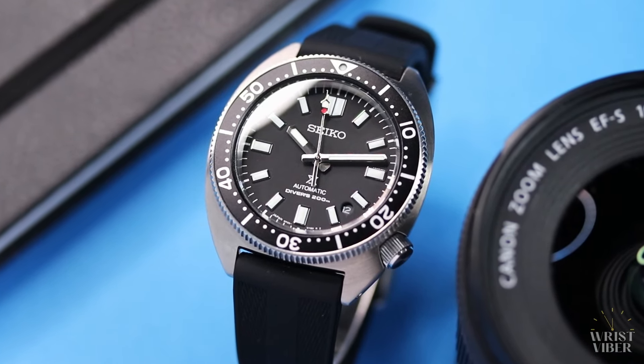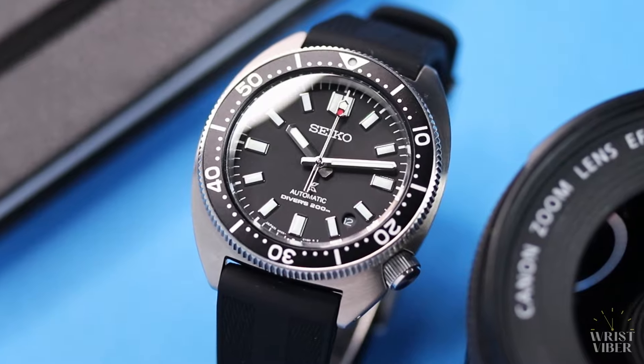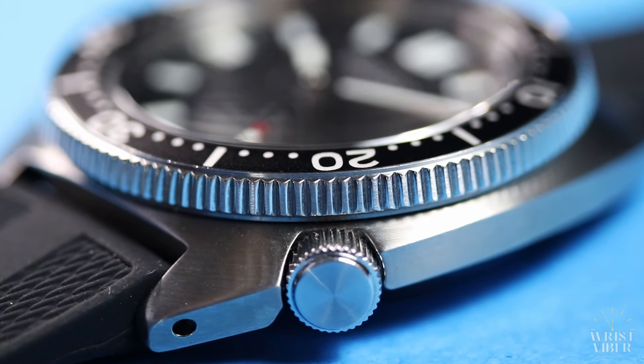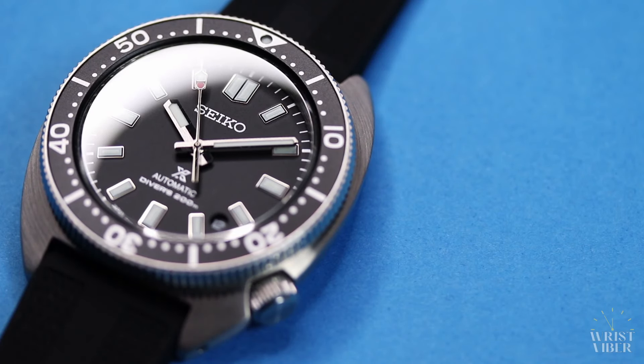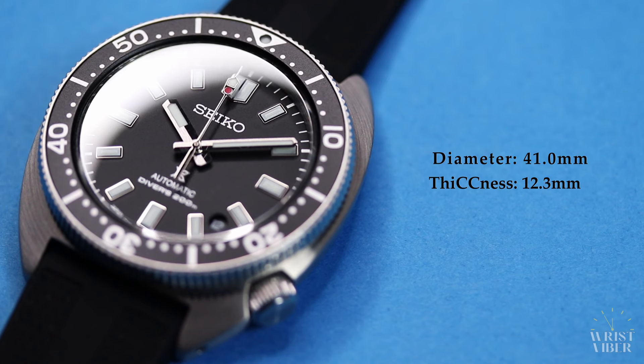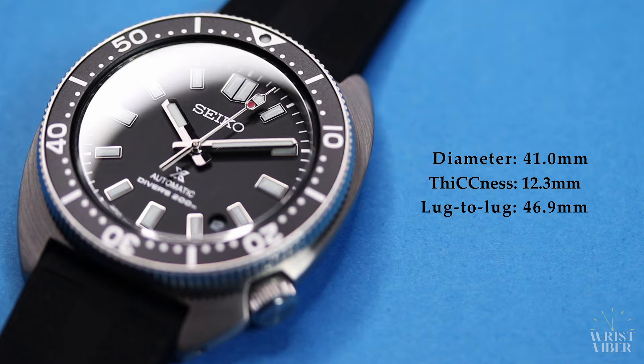Well, it's a black diver — like, the world hasn't seen that before, right? But the dimensions were what really got me. Known as the slimmest turtle of the bunch, the watch comes in at 41mm in diameter, 12.3mm thick, with a lug-to-lug of 46.9mm and a lug width of 20mm. Needless to say, I was optimistic right from the start.